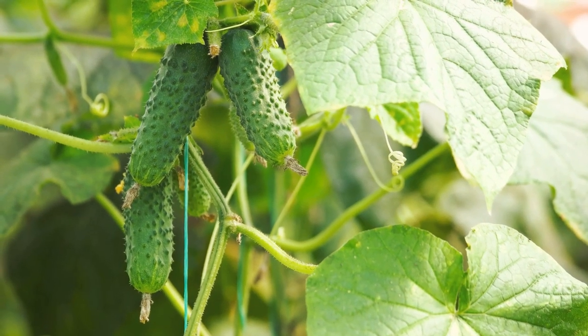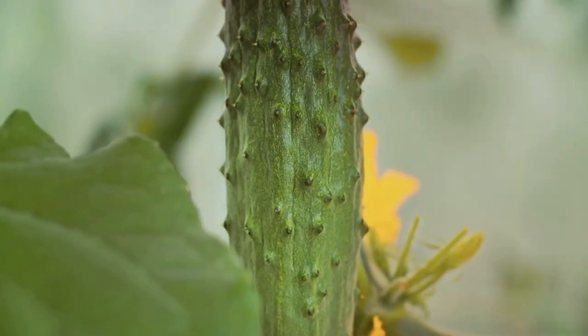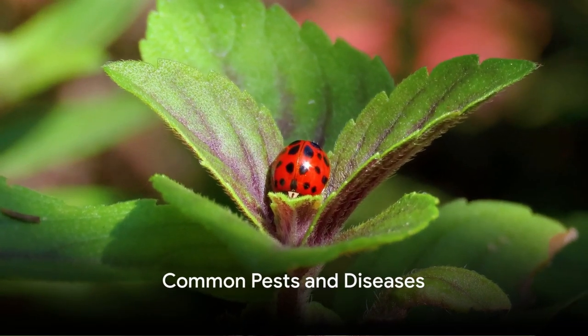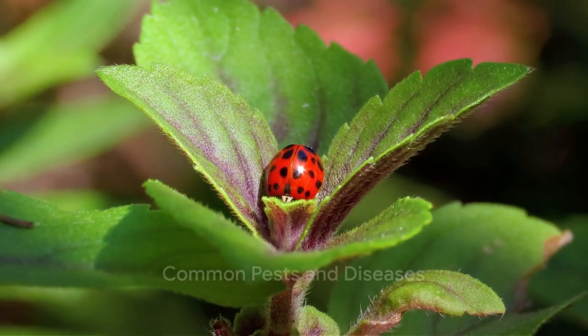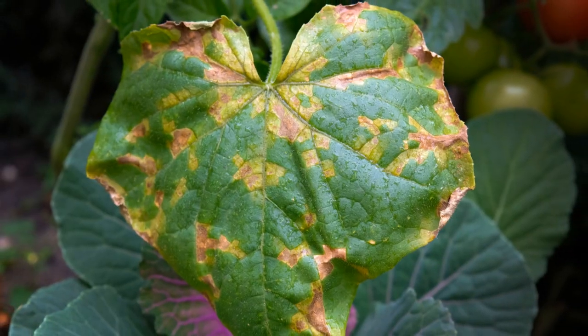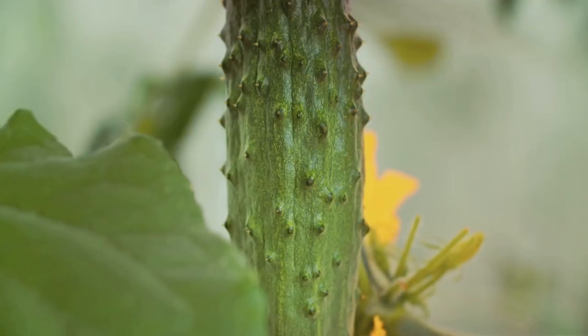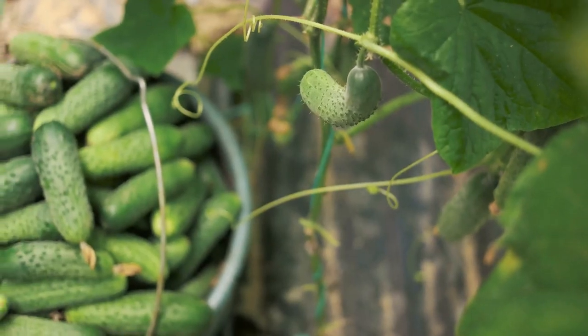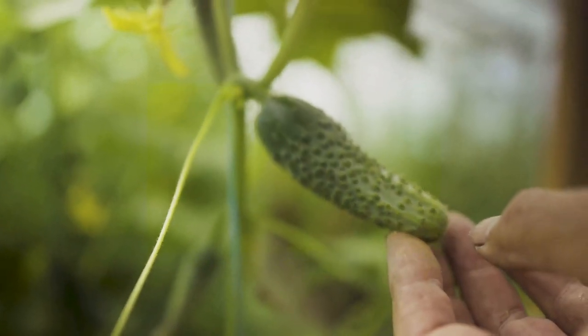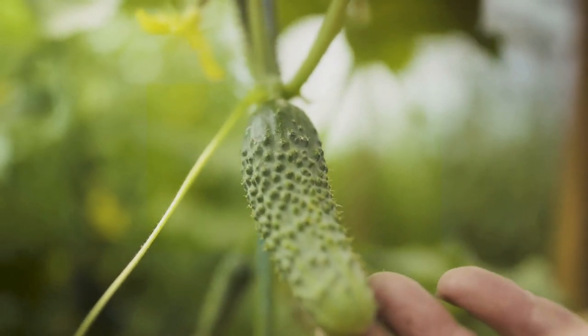Like any journey, there can be hurdles along the way. Growing organic cucumbers isn't always smooth sailing, thanks to common pests and diseases. One of the main culprits is the cucumber beetle — these pests can cause significant damage by eating leaves and spreading bacterial wilt. Another common threat is powdery mildew, a fungal disease that appears as a white powdery substance on the leaves and can stunt growth and reduce yield.